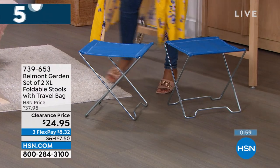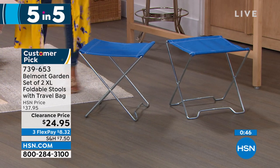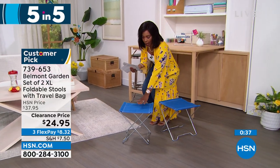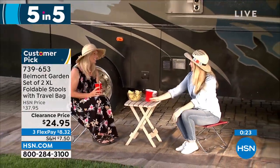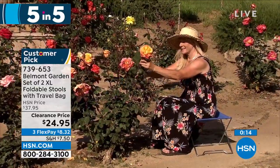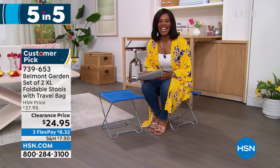Belmont Garden brings us a set of two extra-large folding stools. Great for when you're at the park, a soccer game, the beach, or fishing — any time you wish you had somewhere to sit that didn't involve the ground. You're getting two of them. They're not always a chair if you don't want them — could be a little table, a surface, or fold up and keep in the back of your car. They take up no space when not in use. Item number 739-653, in your choice of blue, teal, or red.